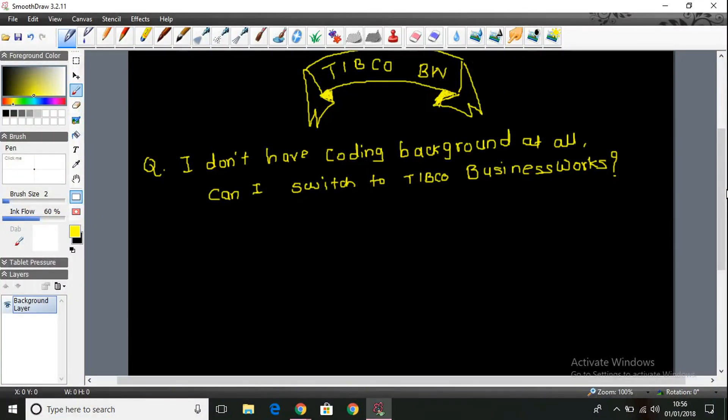Hello friends, this is Sam J. Whenever I conduct TIBCO trainings for many professionals, I get one question commonly. People ask: I don't have a coding background at all. Can I really switch to TIBCO BusinessWorks? I heard that for TIBCO BusinessWorks it is required to have a Java background.